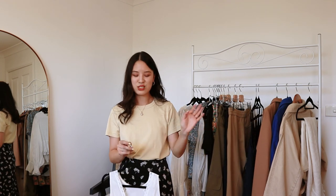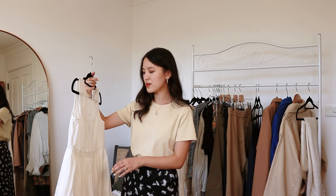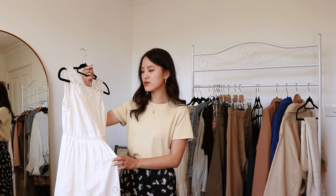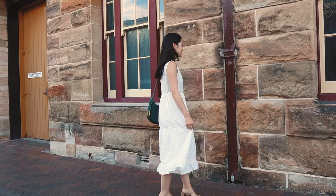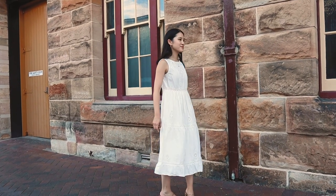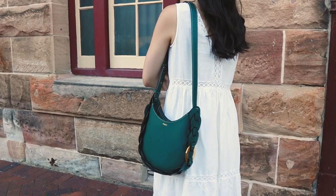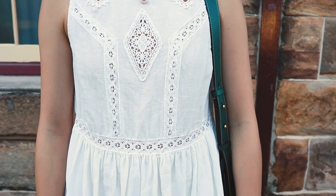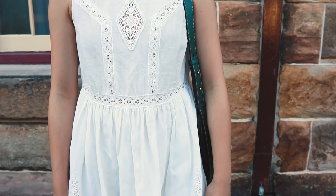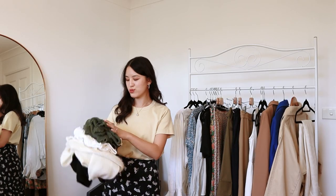Going back to the white dress — this is the Sézane Zari dress. This is the type of dress that really shines with different accessories. For example, wearing this white dress with a pop of color bag would look super cute, and with simple black accessories it can look very minimal. It's one of those plain canvas pieces that you can style in a lot of ways based on your accessories.